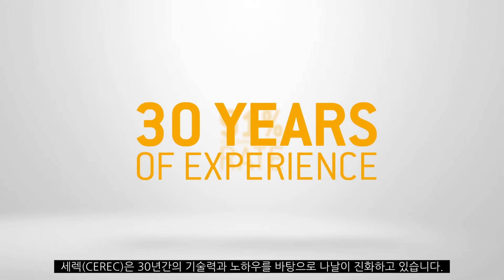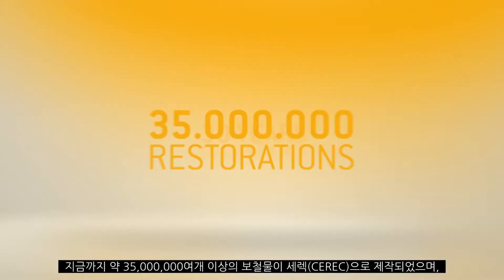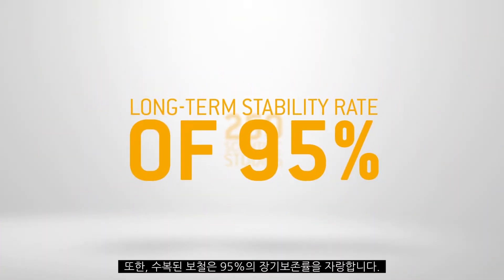Because with CERIC, you achieve optimal treatment results. This is demonstrated by more than 35 million restorations placed, as well as more than 250 scientific studies that demonstrate clinical safety and a long-term stability of 95%.